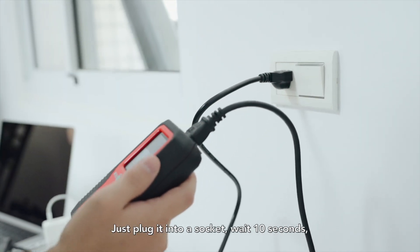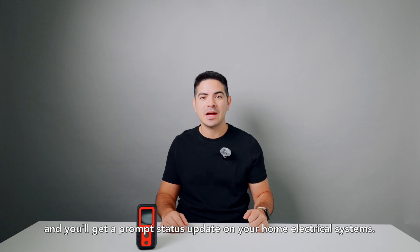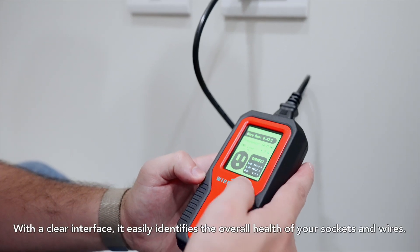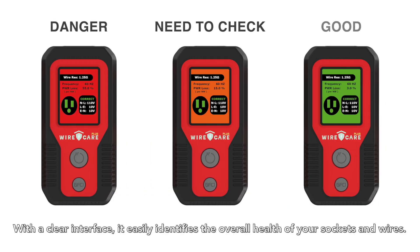Just plug it into the socket, wait 10 seconds, and you'll get a prompt status update on your home electrical systems. With a clear interface, it easily identifies the overall health of your sockets and wires.